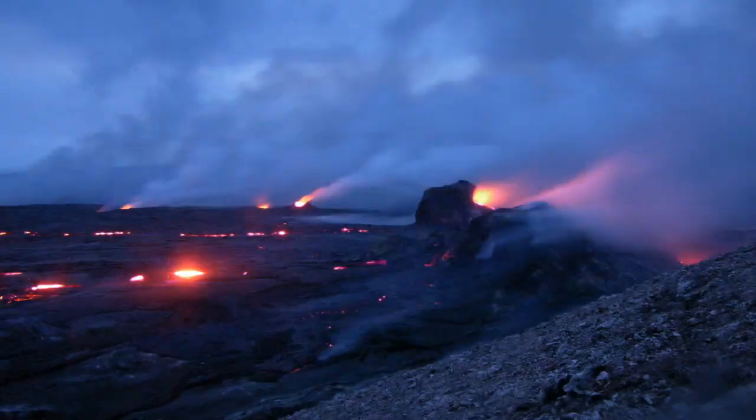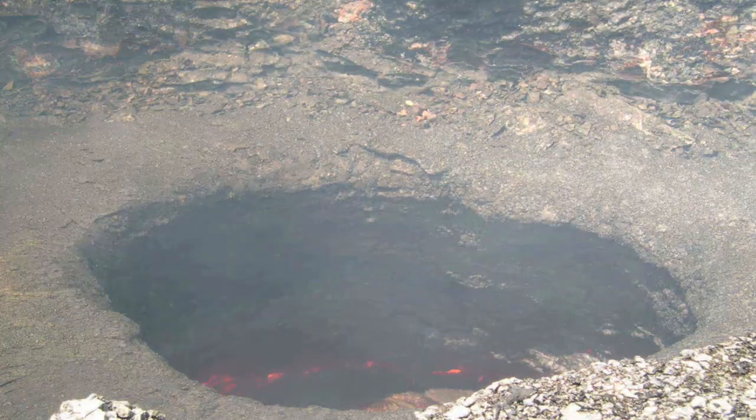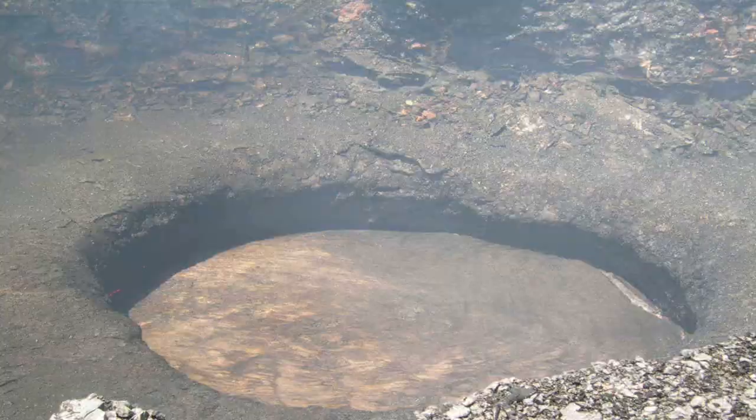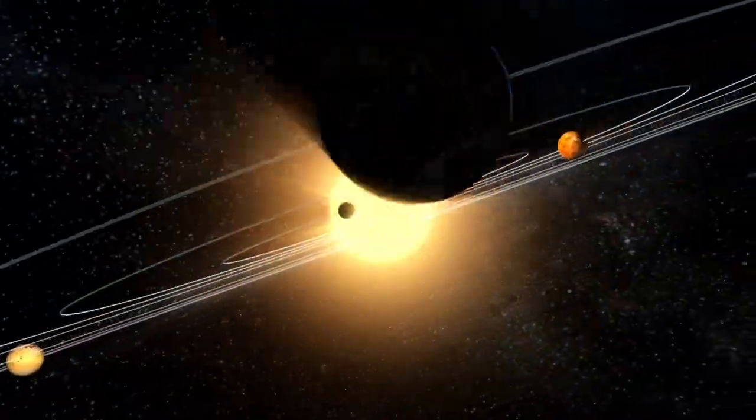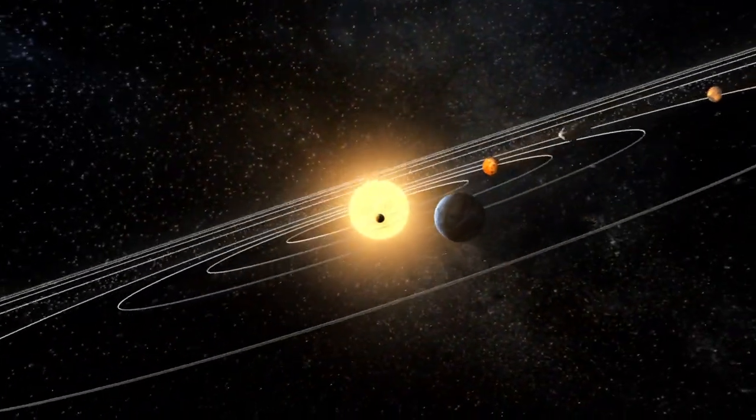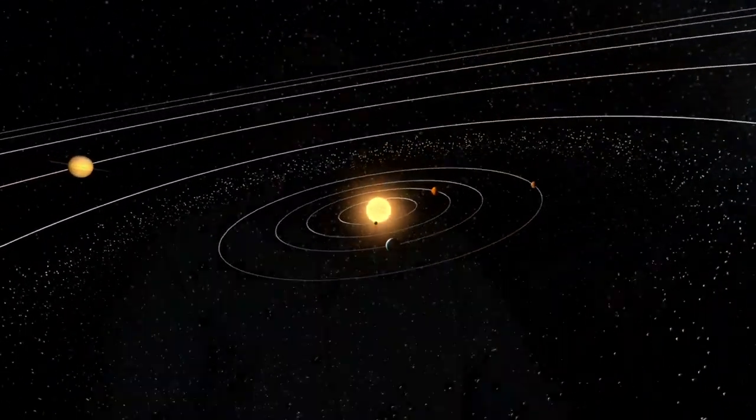To me, volcanism is important to study because it is one of the most common and fundamental geologic processes that occurs in our solar system. It's a window into the history of our own planet, of the moon, and the other planets and moons in our solar system. My name is Brent Gary, and I'm a geologist at NASA Goddard Space Flight Center.